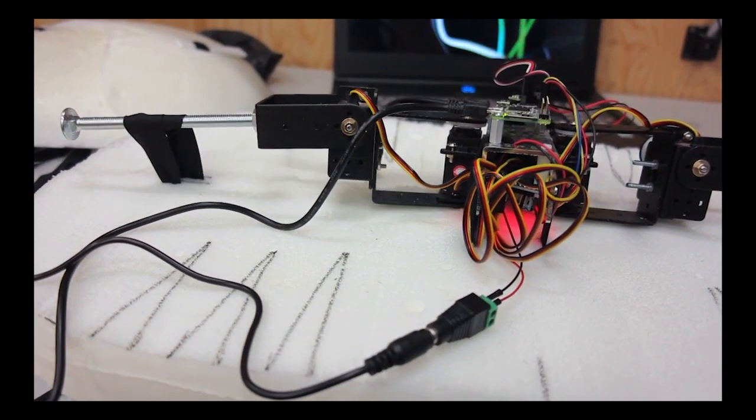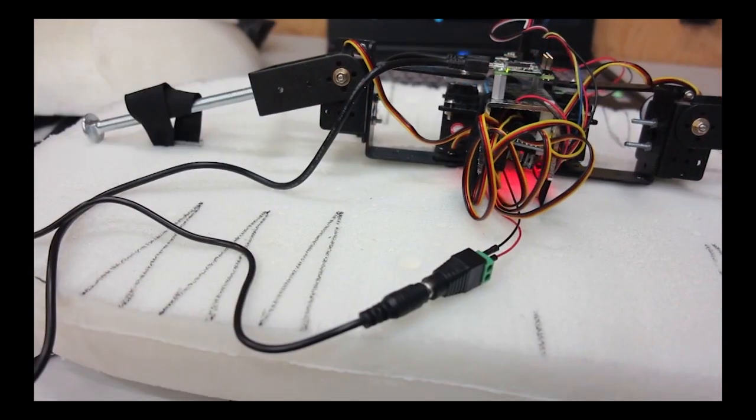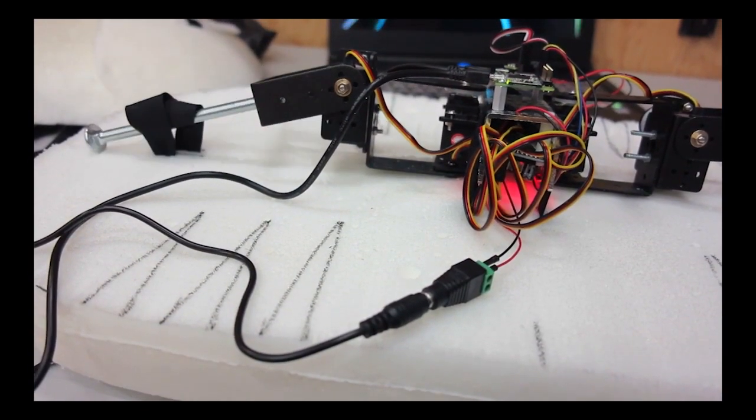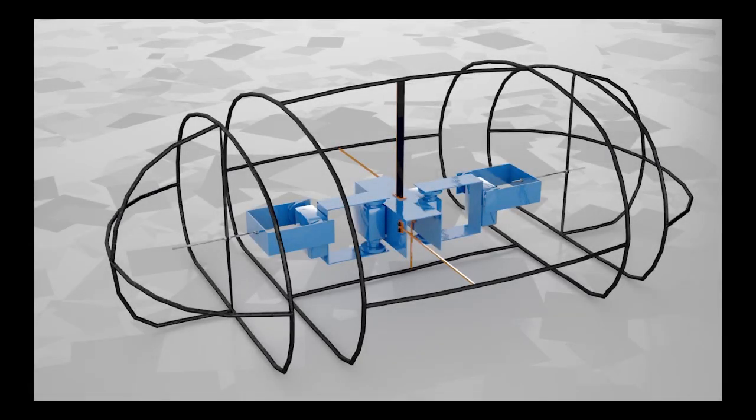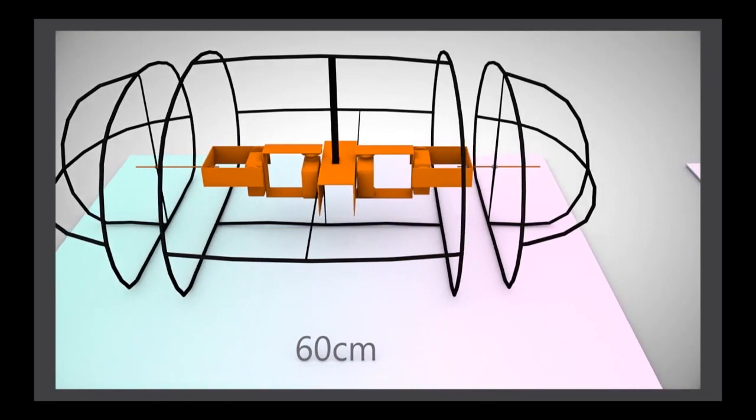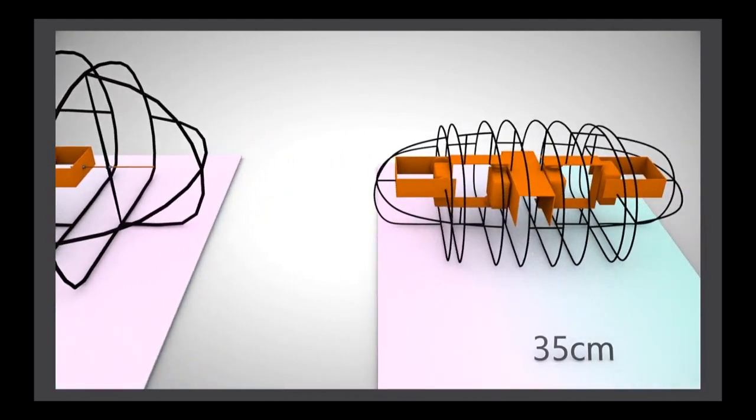Unfortunately, reality slapped me in the face. As the engines were unable to lift anything at all, we had to change the structure. The simplest option seemed to be a wireframe, but we had to shrink down the size to make it work for the engines.